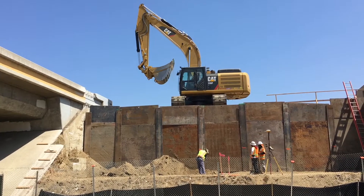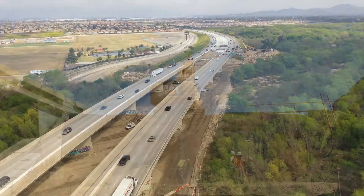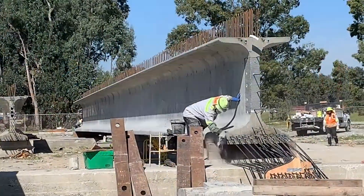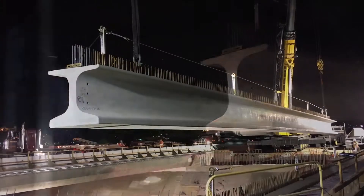Construction of the 15 Express Lanes requires the widening of 11 bridges, including the 2,000-foot-long Santa Ana River Bridge. RCTC is using precast girders built off-site and transported to the project area to widen the bridges.